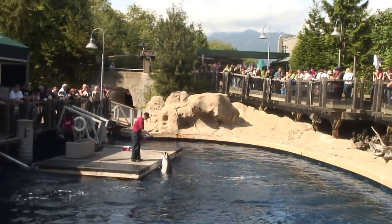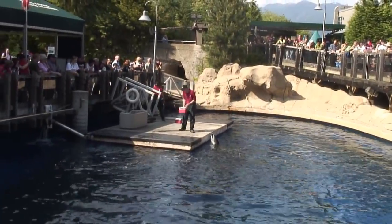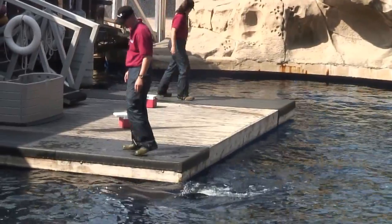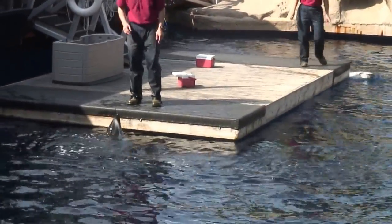Now while he was in the air, maybe you noticed another fin on the dolphin. It's right along the upper half of the body and it's shaped like the letter C. This happens to be the dorsal fin. The dorsal fin acts as a stabilizer and it keeps them moving nice and straight as they move through the water.